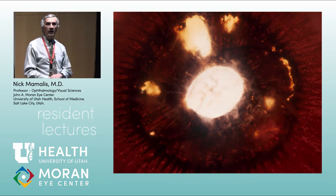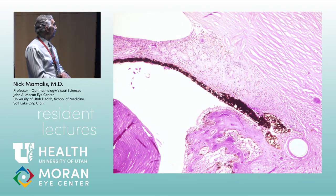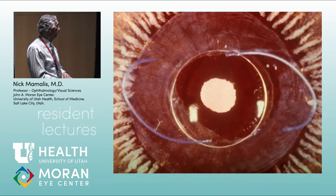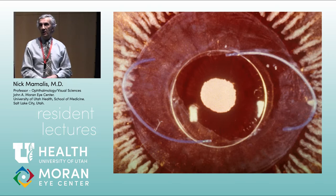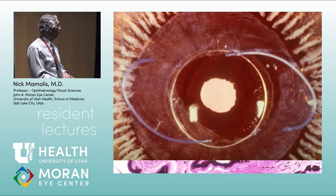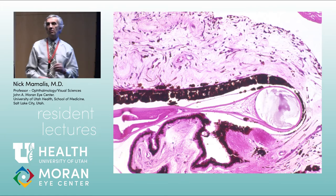The goal was to put the IOL in the capsular bag. If the bag wasn't intact, you'd put it in the ciliary sulcus, but the bag is better — you still get iris scraping in the sulcus. In the Miyake view, you can see that haptics placed in the sulcus disrupt the posterior iris pigment and cause pigment dispersion, whereas a modified J-loop IOL in the bag, tolerated for 30 years, shows a quiet eye with the haptic surrounded by the capsular bag, away from pigment.